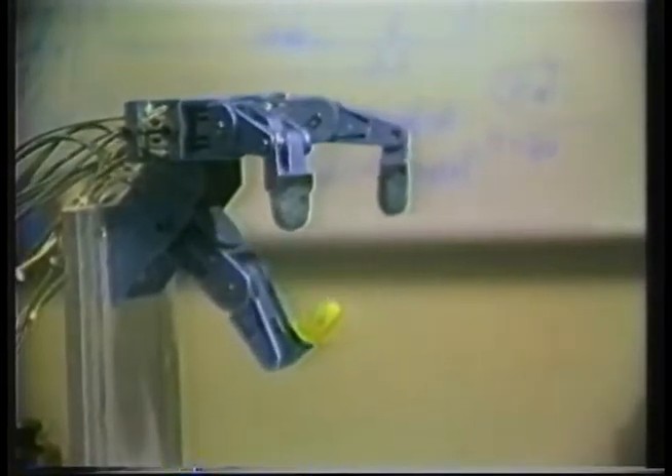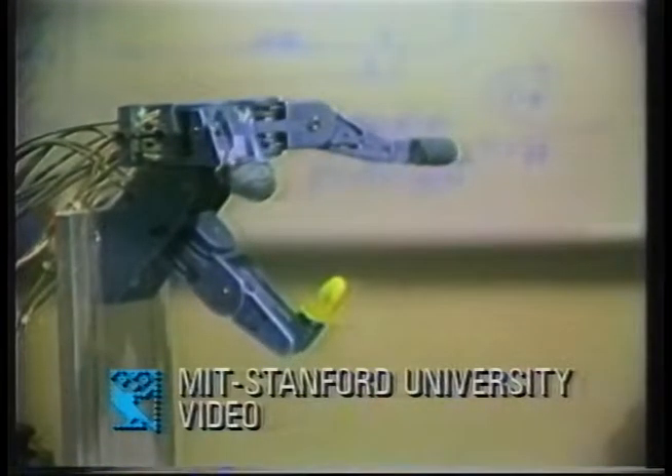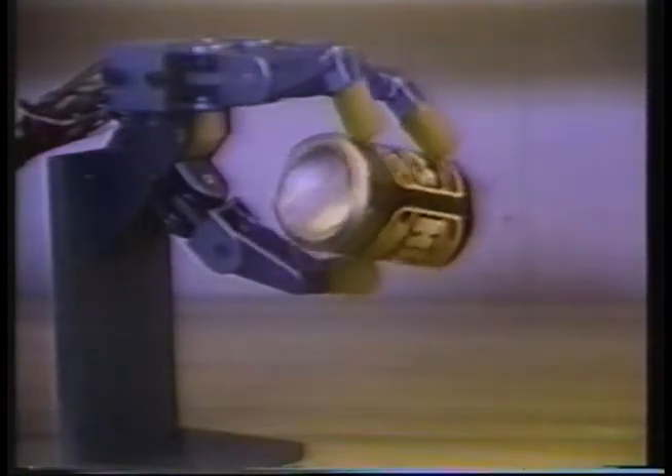In our first video clip, we can see a robot hand that's been developed by Ken Salisbury, first at Stanford University in the United States, and subsequently at MIT. A lot of flexibility there — it's double-jointed. The hand was actually designed to be able to grasp an arbitrary object. It doesn't know anything about this can, but to be able to move it in any arbitrary direction and impress an arbitrary force on it.